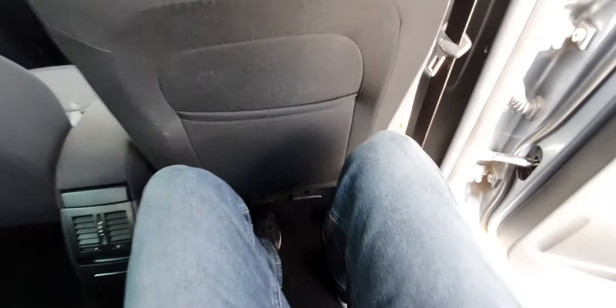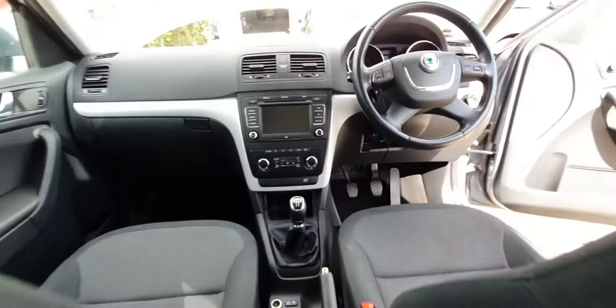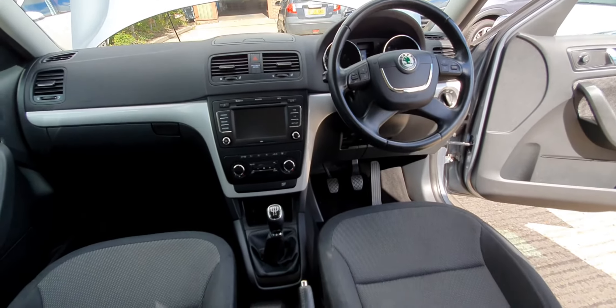I'm six foot one and I've still got room in front of me sitting in the back — that's really cool. The headlining is also in great condition with no marks.